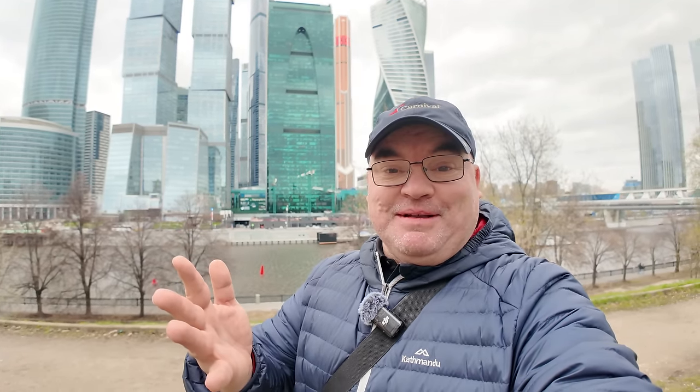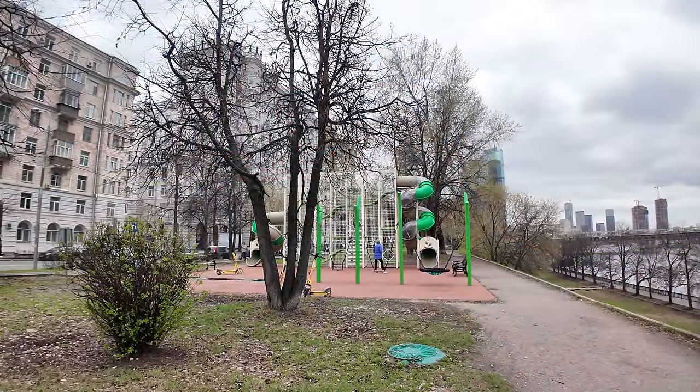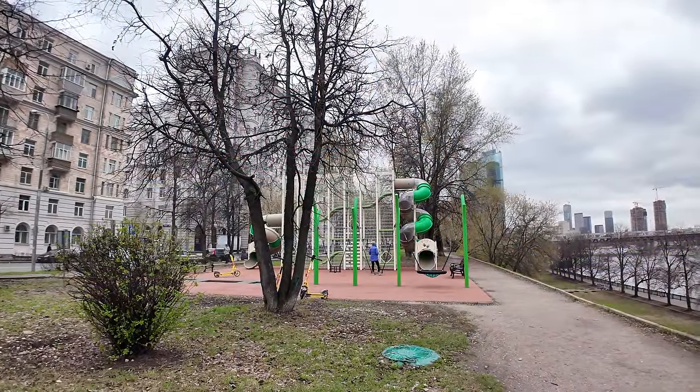Hi everybody and welcome to Traveling with Russell. Welcome to a new video and welcome to Moscow City right behind me. I thought I'd take you for a walk around the famous business district of Moscow, what they call Moscow City or New Moscow City. I'll check out some of the skyscrapers, there's also a pretty cool shopping center here as well, so let's enjoy the afternoon.